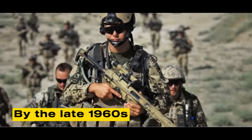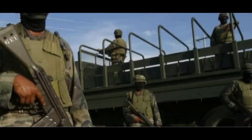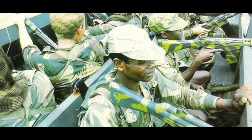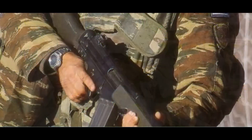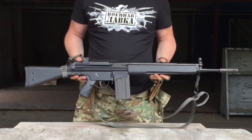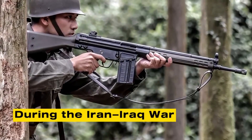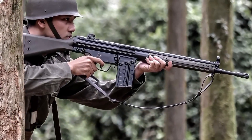By the late 1960s, the G3 was in service with over 60 nations. Many countries produced it under license, including Turkey, Greece, Norway, Portugal, Mexico, Iran, and Pakistan. In Iran, pre-revolution production meant that during the Iran-Iraq War, both sides fielded the same rifle.